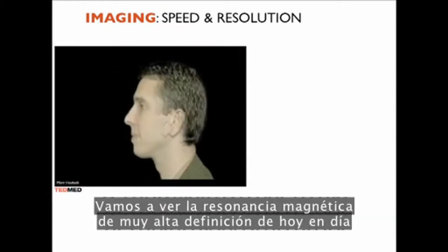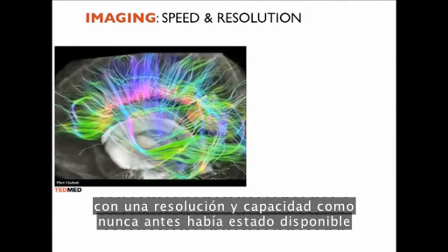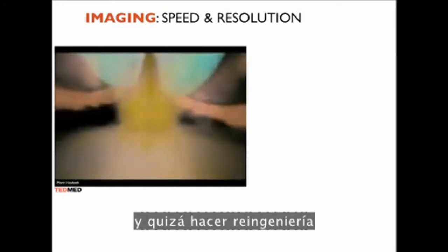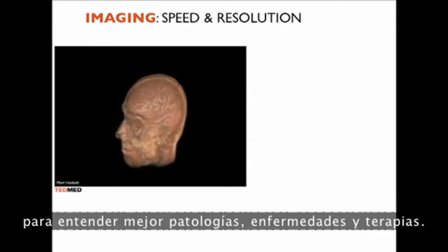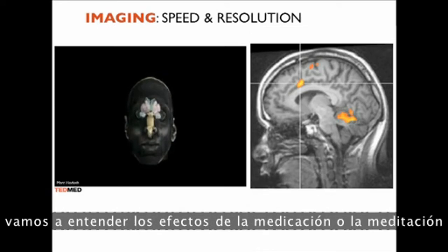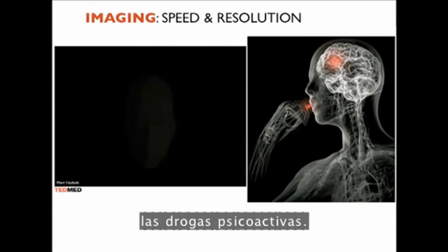Here you're going to see the very highest resolution MRI scan done today, reconstructed of Mark Hodosh, the curator of TEDmed. We can now see inside the brain at a resolution that was never before available, and essentially learn how to reconstruct and maybe even reverse-engineer the brain to better understand pathology, disease, and therapy. We can also look inside with real-time fMRI, and by understanding these connections, we can understand the effects of medication or meditation and better personalize psychoactive drugs.